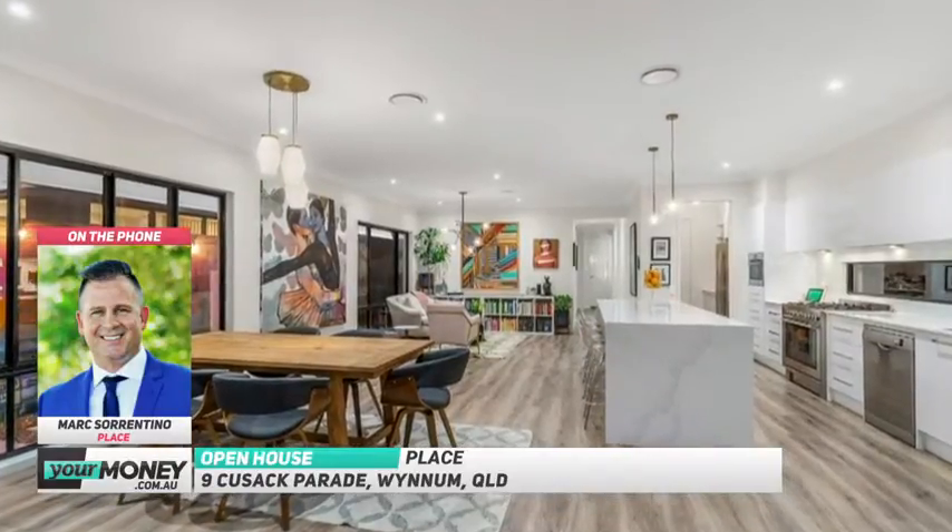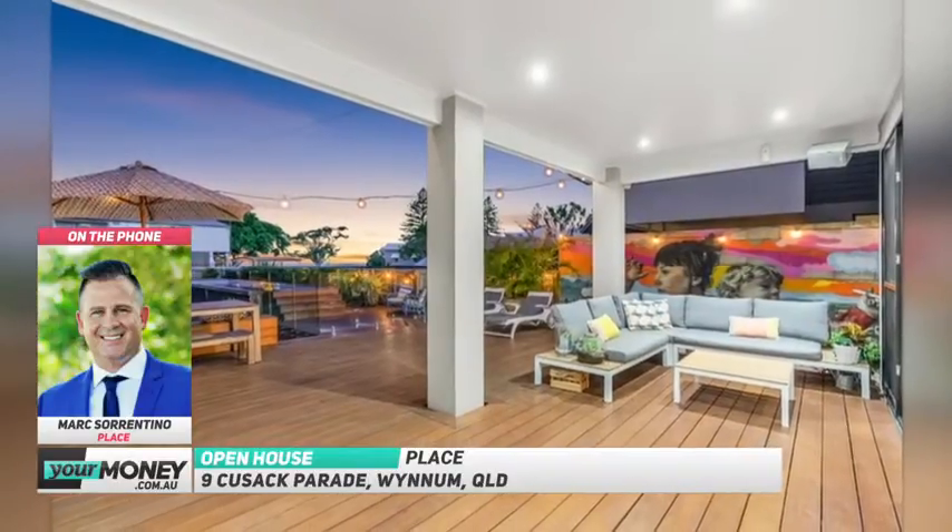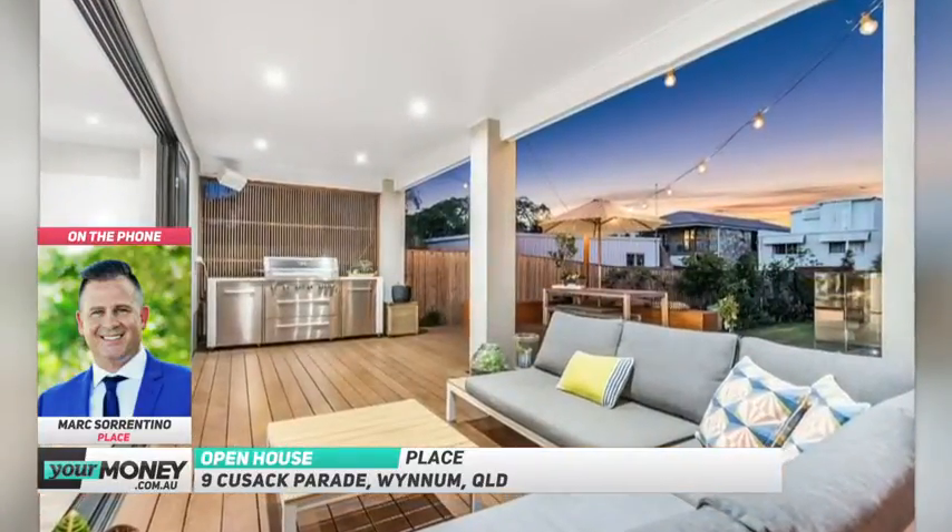It is pretty punchy. It's something you don't expect. Everything else is sort of quite neutral, even though the timber floorboards are sort of busier ingrained, but then you walk out, and then, wacko, there's that big punch of colour.